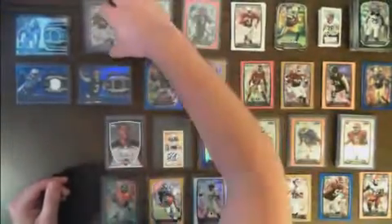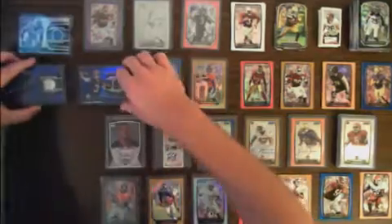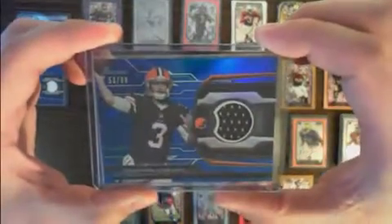The relic cards — we had one for Suh for the Lions, just the base relic. And then two blue relics: Kendall Wright for the Titans, 48 out of 99, and Brandon Whedon for the Browns, 53 out of 99.